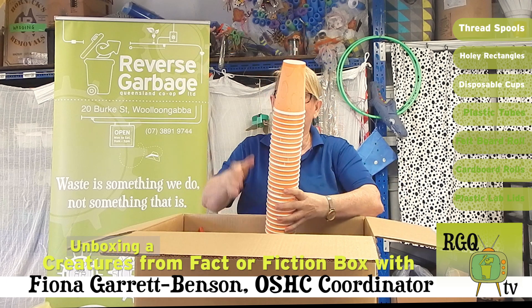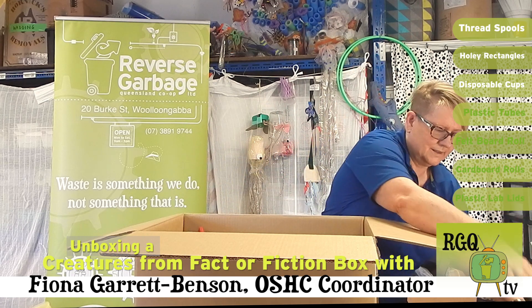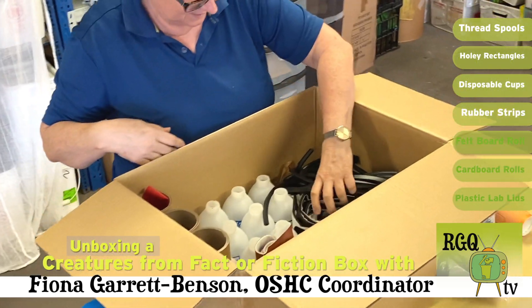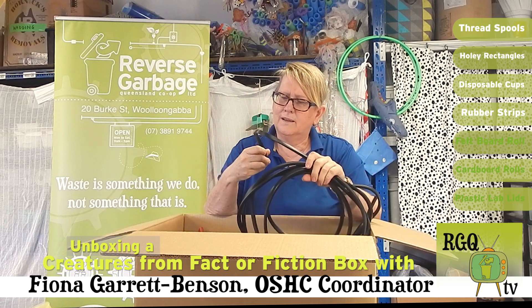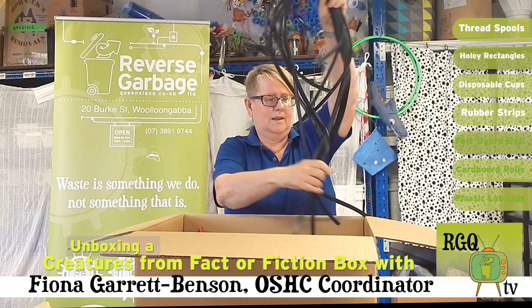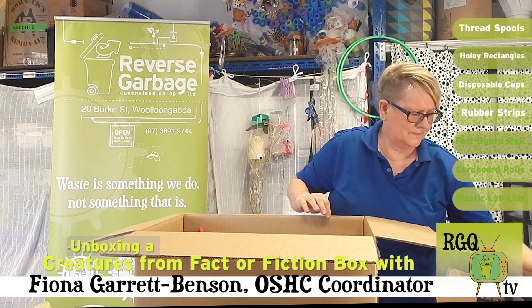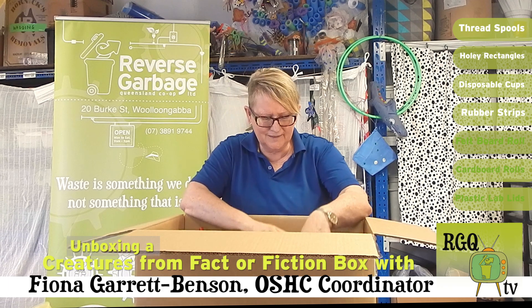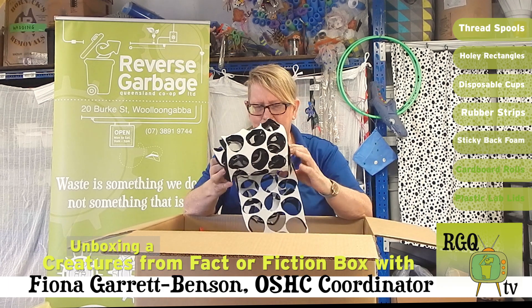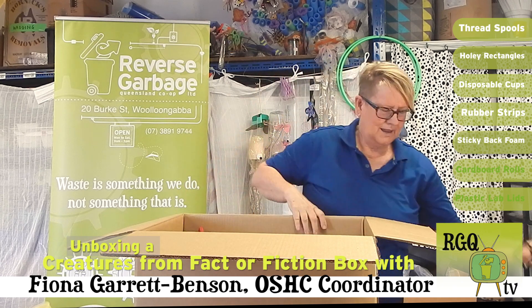I don't see these cups so much anymore. They're really handy as well. Wow, there's a lot of stuff in here. I think one of the biggest issues with my kids is I'm always wanting them to build their cutting skills, and so this will help them do that in a safe way.